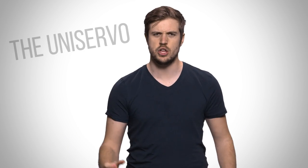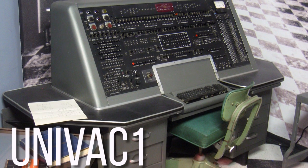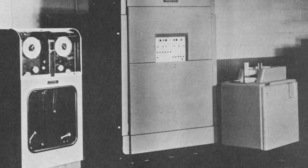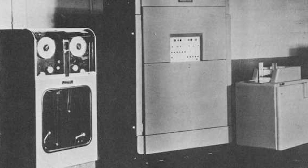The first tape drive appeared all the way back in 1951 and had a name that made it sound like something out of a Jetsons episode: the Uniservo. This was actually the tape drive used for the famous Univac One, the first ever commercial computer built in the U.S. The Univac took up an entire room, and not surprisingly, the Uniservo was a behemoth as well, holding nearly a quarter mile of tape on large reels.